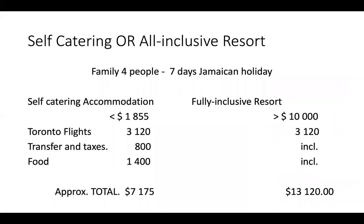Looking back at the various properties viewed, let's see what some total costs are. If we compare self-catering with all-inclusive for a family of four on a seven-day Jamaican holiday, we're looking at a total for self-catering of just over $7,000. If we look at the fully inclusive resort, that's almost twice the amount at $13,000.